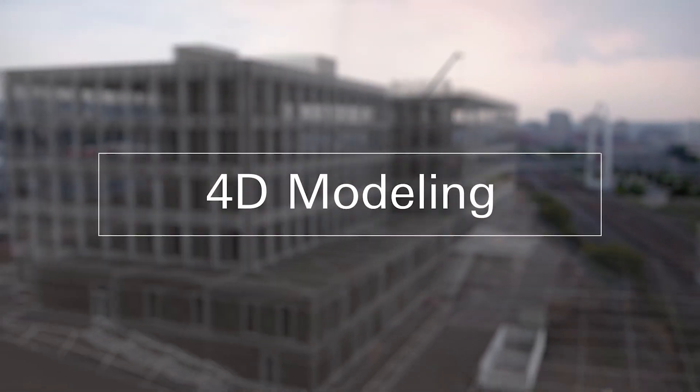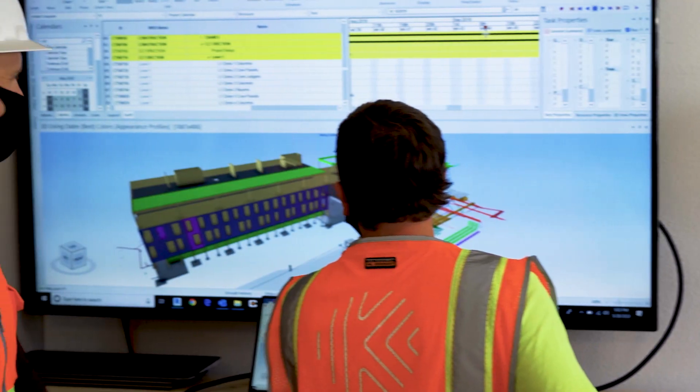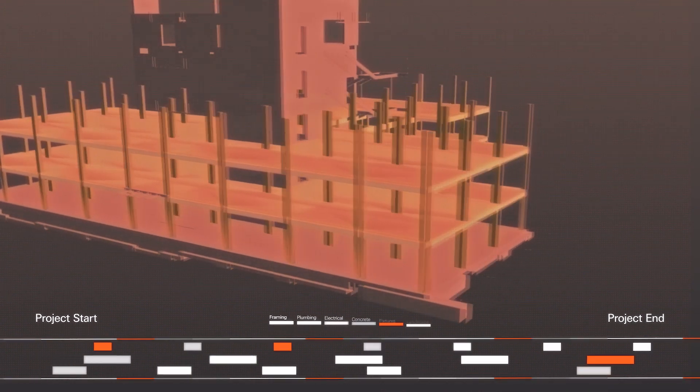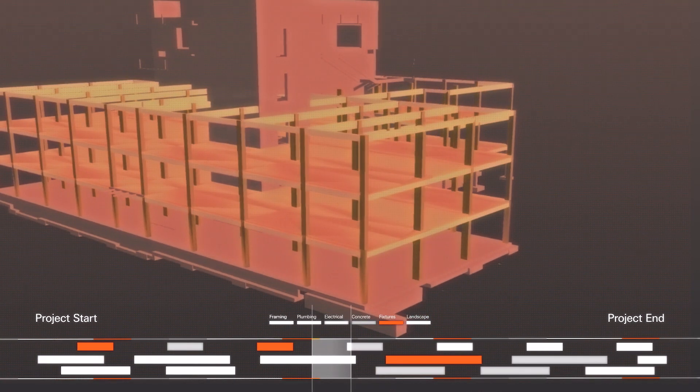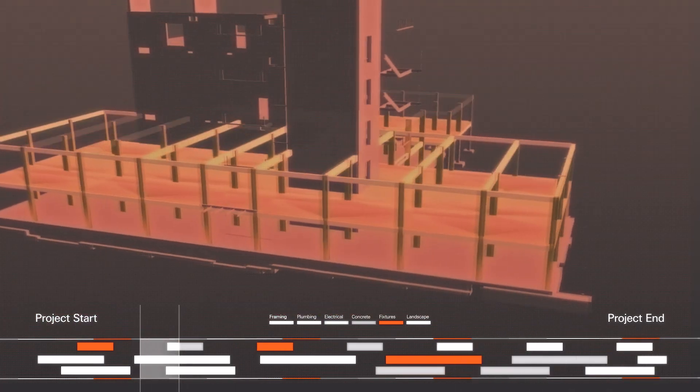4D modeling is the concept of taking time and relating it to a 3D model. Now that you have a representation of what you want, what's the order in which it's going to be constructed? By using 4D we're able to take time, associate it with the model, bring it together, and actually be able to visually see how the building is going to come together.